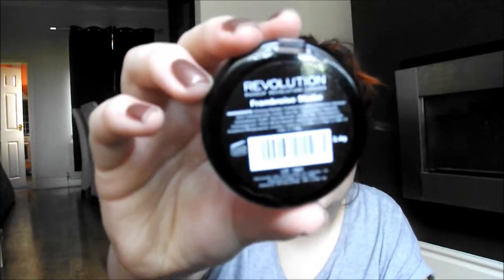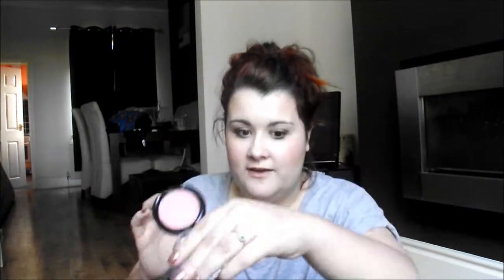The next thing is a blusher — a cream blusher from Makeup Revolution and it's called Frambois Shake. I have no idea what that is. I don't own any cream blushers and I just thought I'd try it out because I like the whole natural look. It's such a nice pink colour. It looks really vibrant in your face when you first see it, but once you sheer it out it looks beautiful, so I cannot wait to try this.